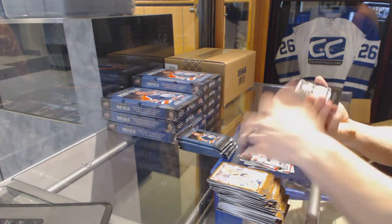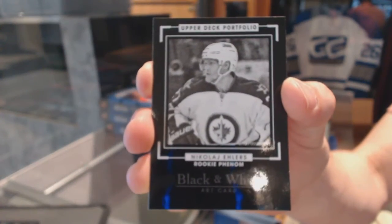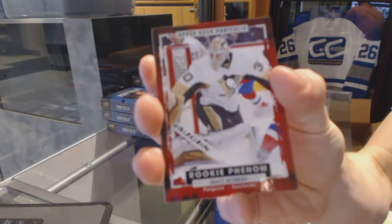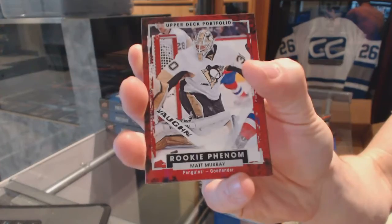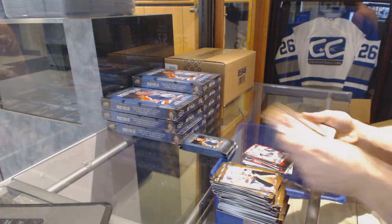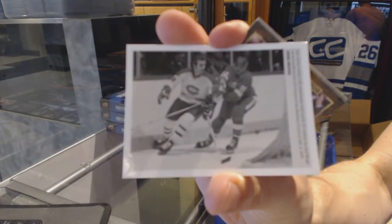We've got a black and white art card for the Winnipeg Jets — Nikolai Ehlers. Rookie for the Pittsburgh Penguins — Matt Murray. All these cards have foil on them, got a bit of a gloss. Wire photo for the Montreal Canadiens — Guy Lafleur.